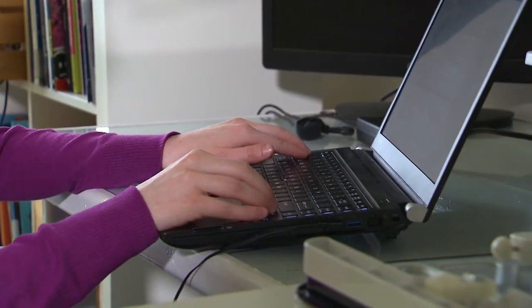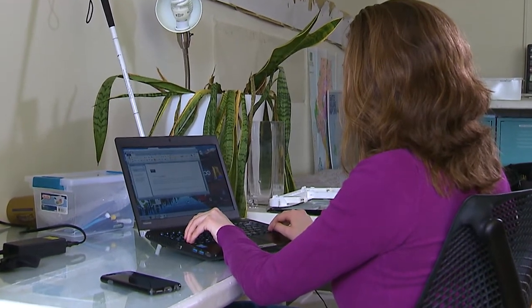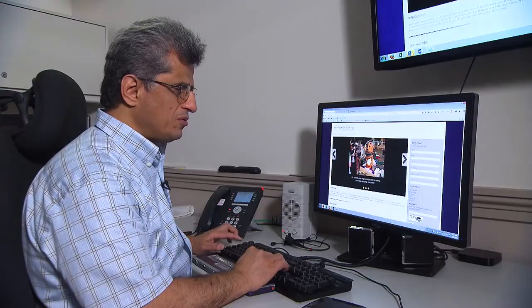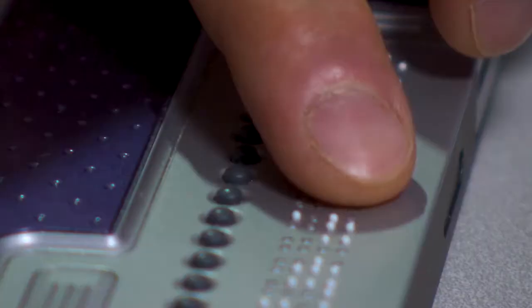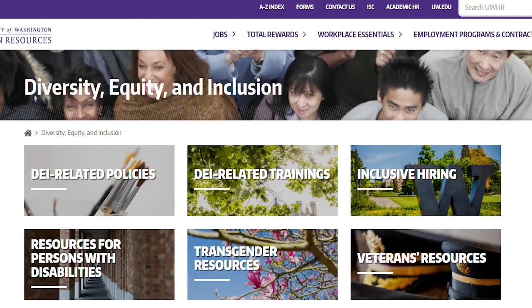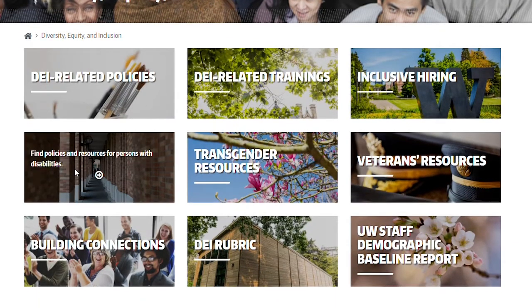Are accommodations provided and funded through a central institutional unit, thus avoiding the appearance that individual faculty members with disabilities are a financial burden to the department? Are disability-related issues addressed in all campus and departmental diversity, equity, and inclusion initiatives?